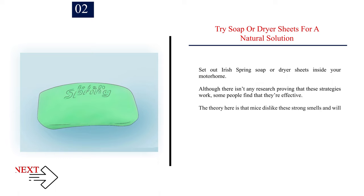Number 2: Try soap or dryer sheets for a natural solution. Set out Irish Spring soap or dryer sheets inside your motorhome. Although there isn't any research proving that these strategies work, some people find that they're effective. The theory is that mice dislike these strong smells and will stay away.